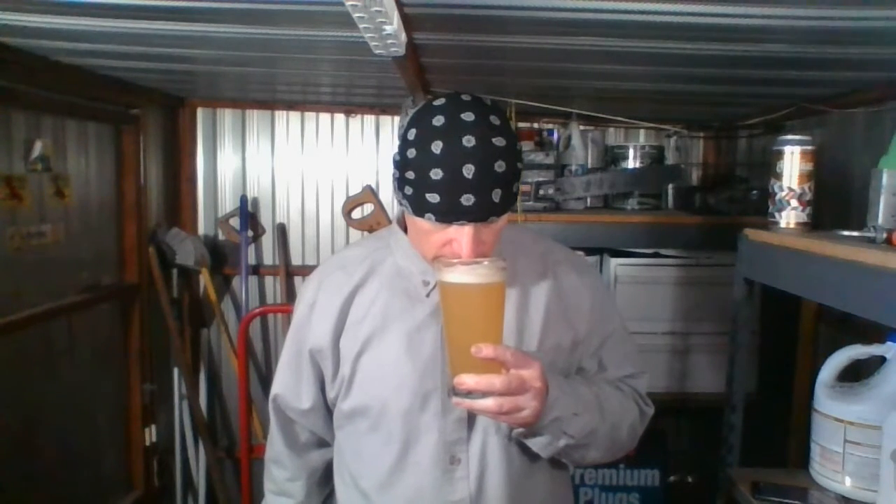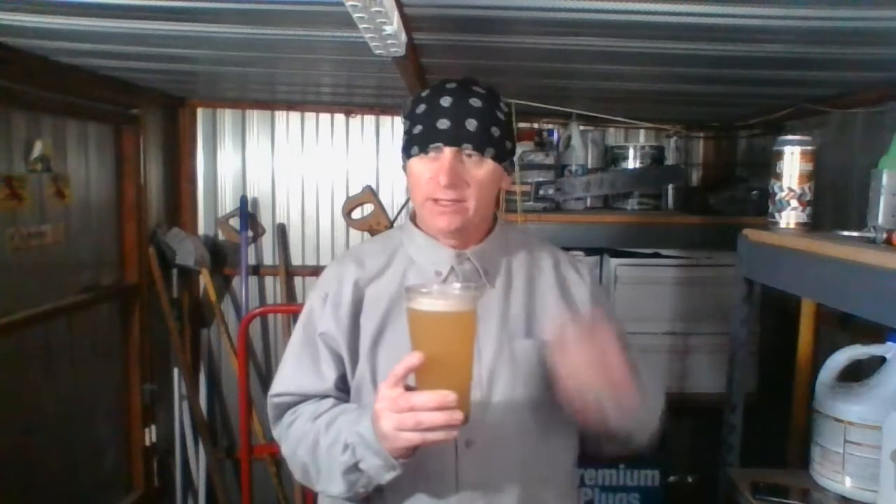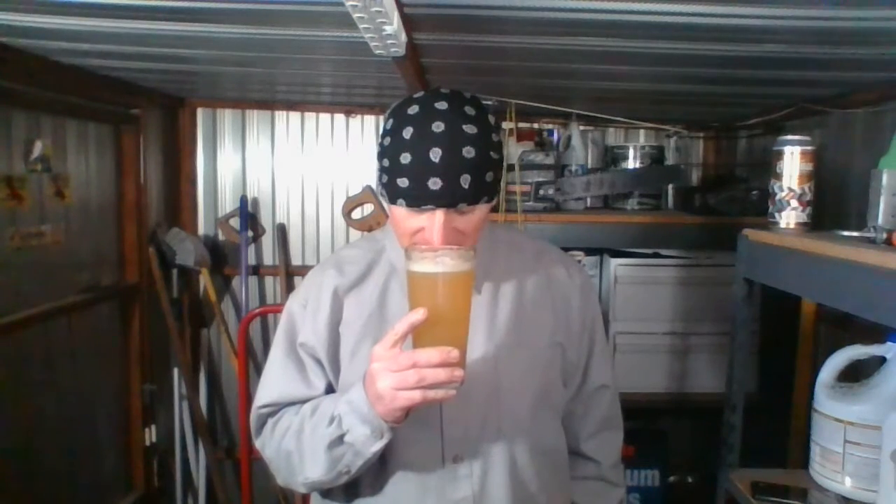Let's get an aroma on this. It's kind of citrusy — yeah, kind of lemon zesty, a little grapefruity, like I was expecting. Smells good, very similar to the others. A little floralness, kind of grapefruit peel, lemon zest, maybe a little mango. Smells a lot like their other beers, really does, except a little lighter — just some citrusy notes coming through. Smells good though.